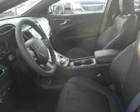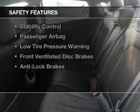Additional features include aluminum rims, a tilt and telescopic steering wheel, and an alarm system. Safety was made a priority with these features.